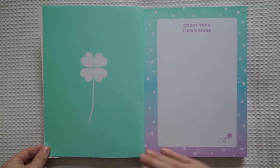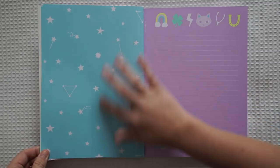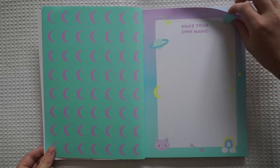How pretty is this? I love this. Really nice blue here. I'm liking this colour palette so much. Make your own magic.